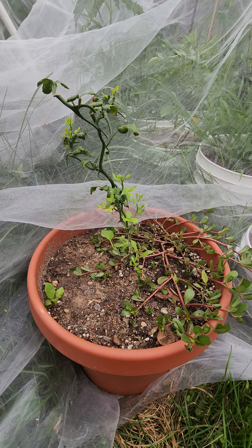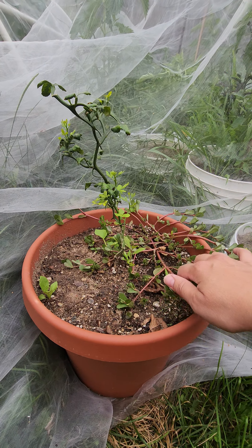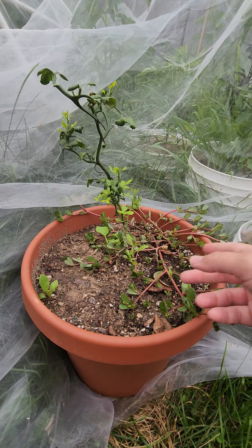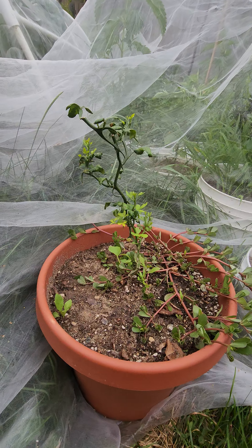This is purslane. It is a weed, but it is also edible. I have never tried it, but I want to, and I'm going to. I keep telling myself, oh, you need to get this out of this pot, but I also think you need to try it first. Just anywho.